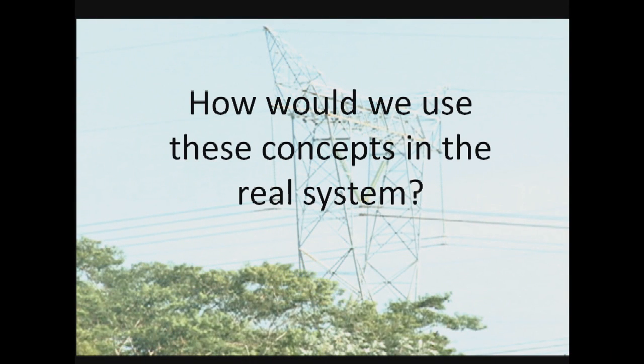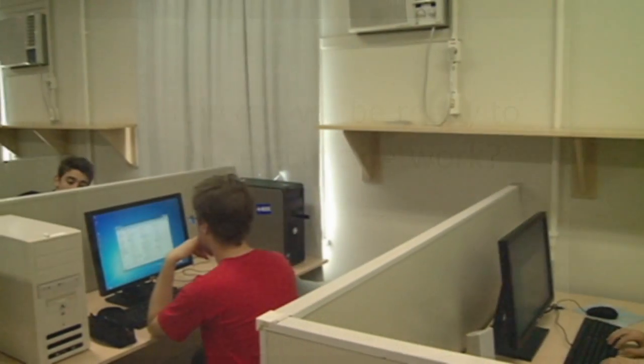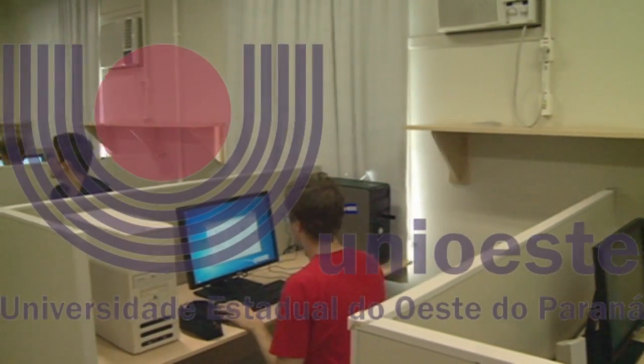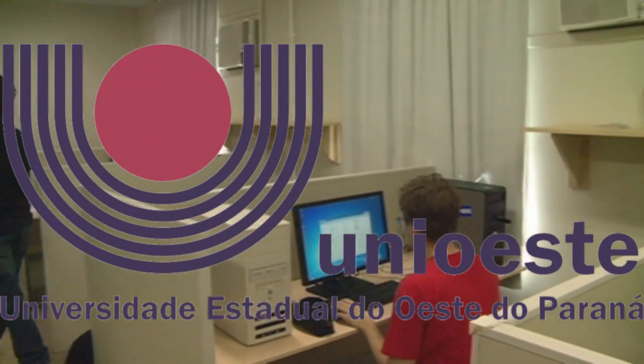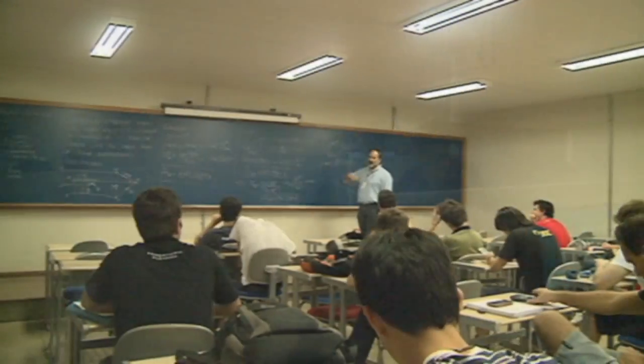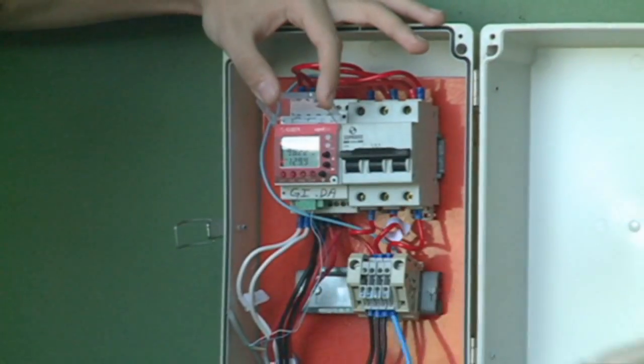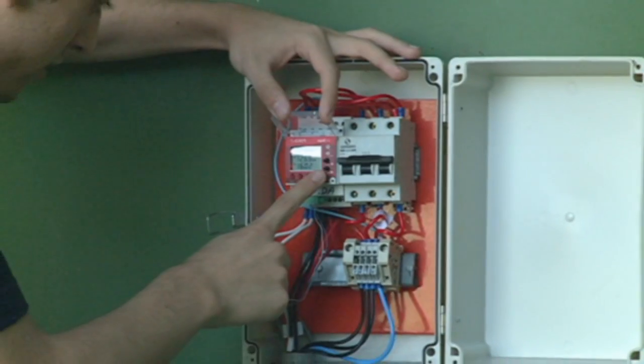However, how would we use these concepts in the real system? How can we be ready for this electric network? With this in mind, the Energy Efficiency Lab at the State University of Western Paraná, in Foz do Iguaçu, is creating a living lab so that undergraduate and postgraduate students can learn about a smart grid by acting on one.